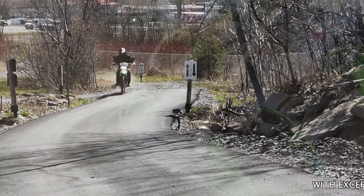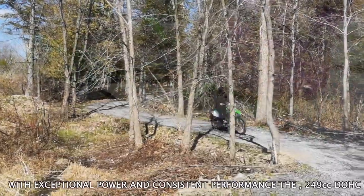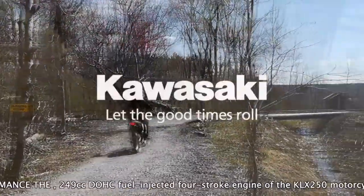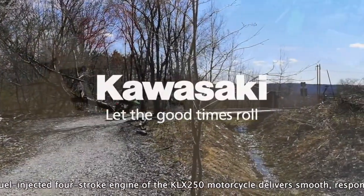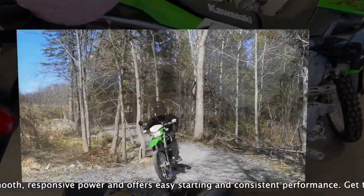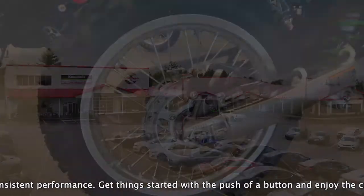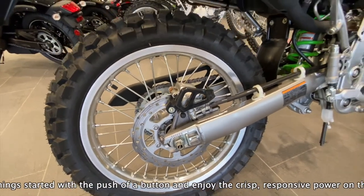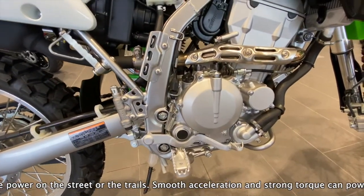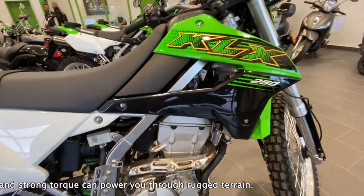With exceptional power and consistent performance, the 249cc DOHC fuel-injected four-stroke engine of the KLX250 delivers smooth, responsive power and offers easy starting and consistent performance. Get things started with the push of a button and enjoy the crisp, responsive power on the street or the trails. Smooth acceleration and strong torque can power you through rugged terrain.